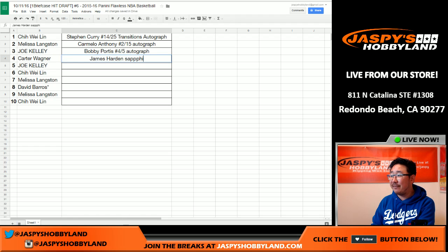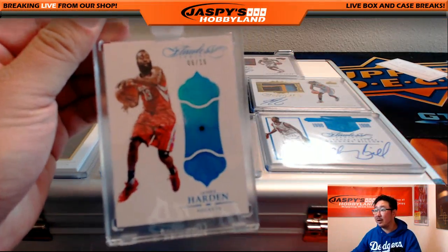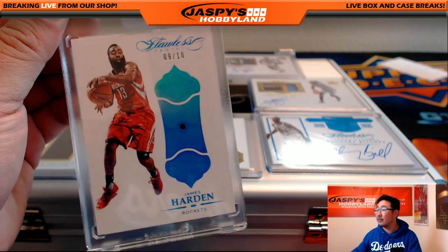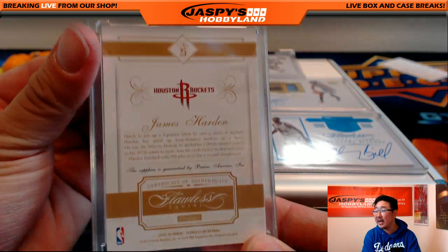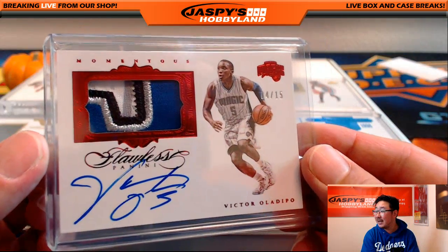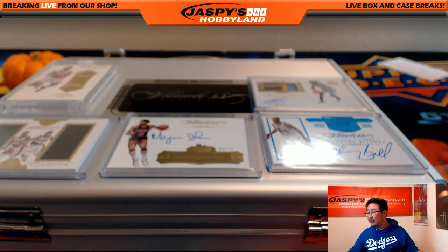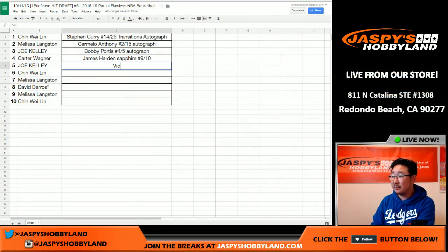There's the James Harden Sapphire, number 9 out of 10. Nice choice. And Joe Kelly already ready with his pick — nice quick pick. Joe Kelly with the 4 out of 15 multicolor patch and autograph, Victor Oladipo. Nice one. Lynn, you are up next. Chiwi Lin is here and ready to draft. So that's the Oladipo, 4 out of 15.